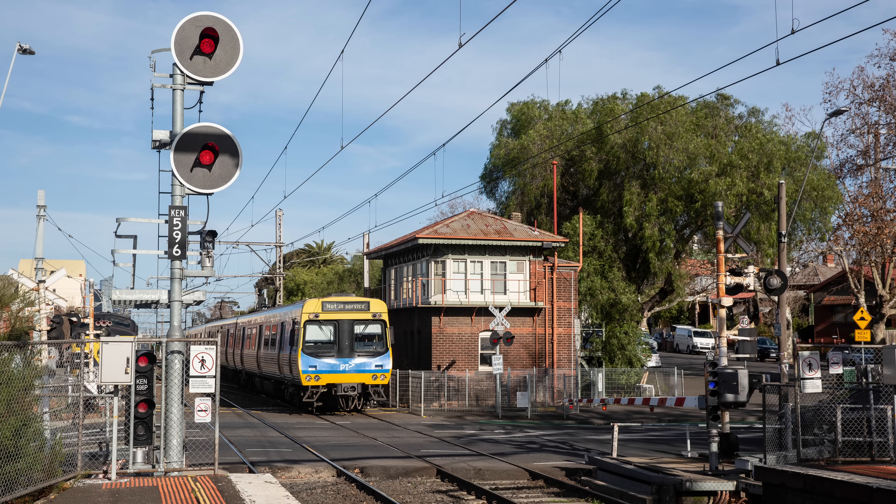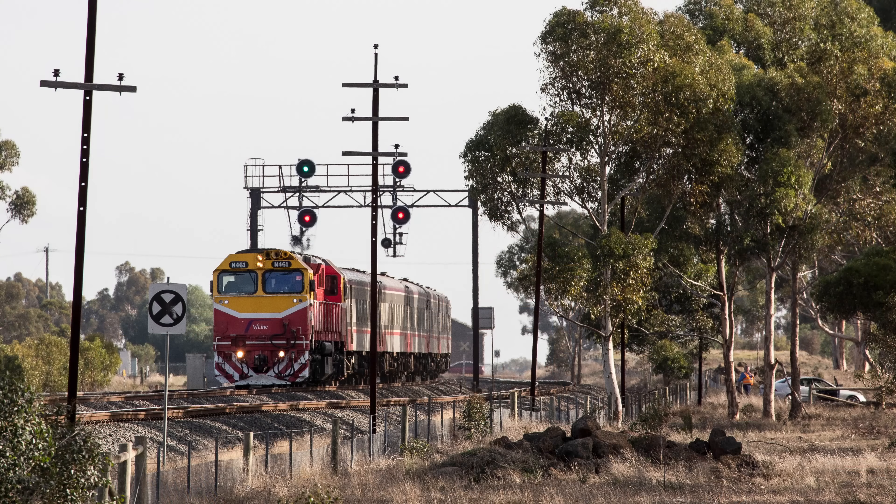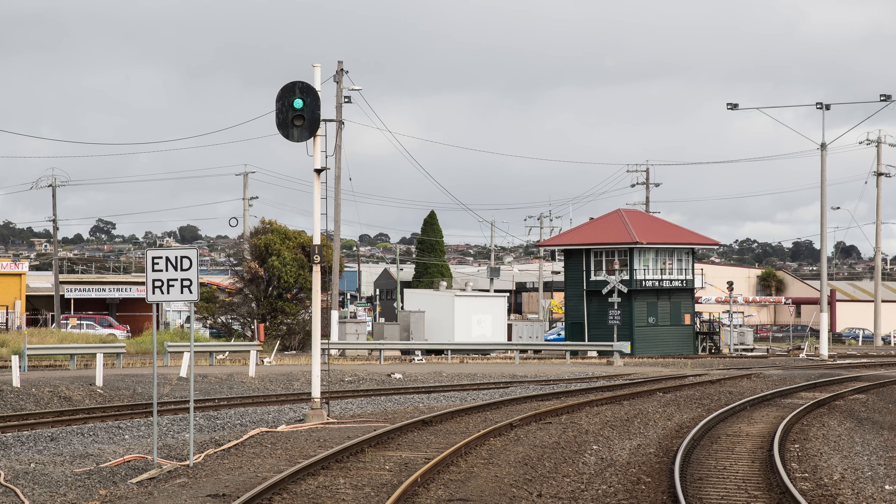Today it's used across the whole suburban area, except for a small patch at Frankston, as well as on most regional main lines. Other areas use the much simpler two-position signalling, which will be a topic for another time.